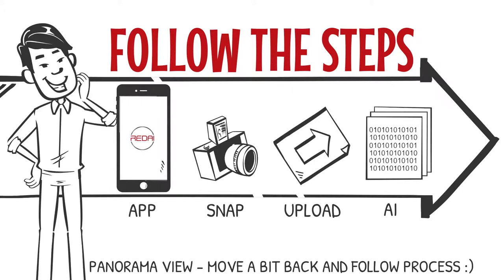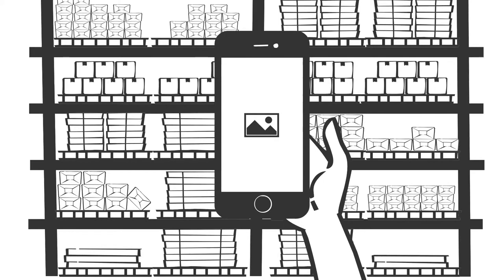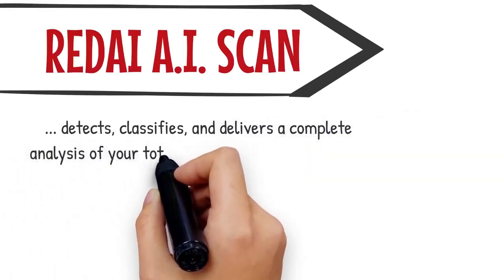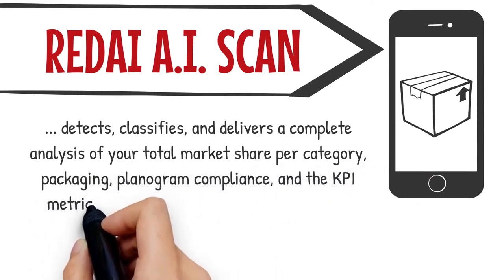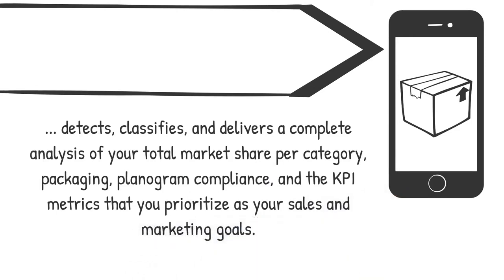This simple process is the same with any additional shelf exposure inside retail and Horeca points of sale. Now we come to the most important part of our solution. The RedEye Artificial Intelligence Neural Network scans the photo based on brand and packaging or SKU. It detects, classifies and delivers a complete analysis of your total market share per category, packaging, and the KPI metrics that you prioritize as your sales and marketing goals.